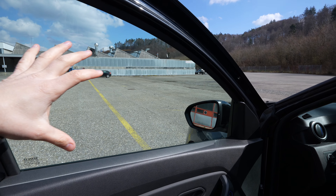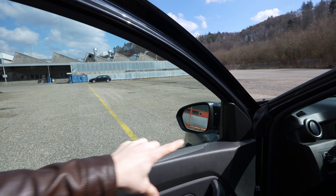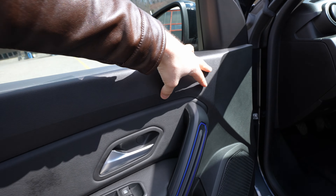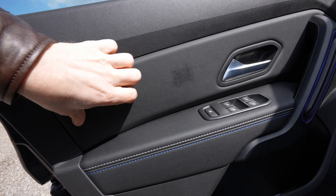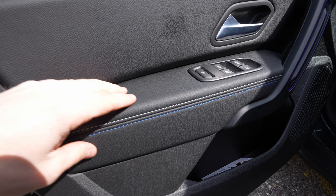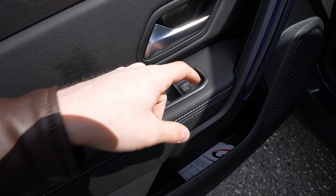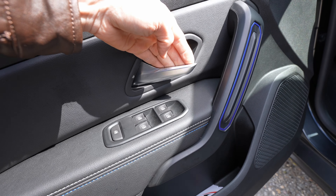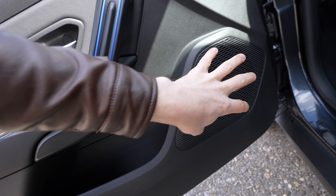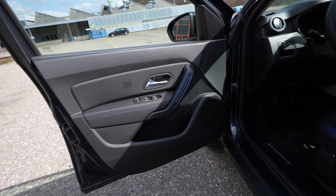Moving to the front doors, the quality is better than the rear. There's a large window for great visibility. The upper part is plastic, but the armrest area has soft material with nice blue and white stitches. You have the electric window buttons, a door handle, and a large storage pocket, plus a big speaker. The quality is perfect for this price.